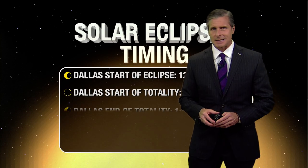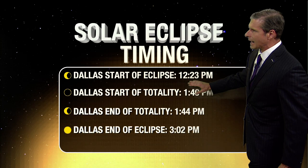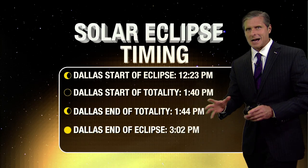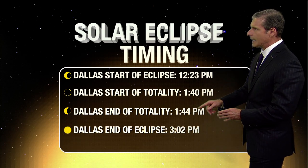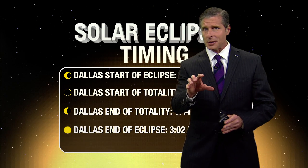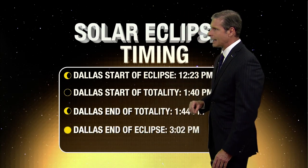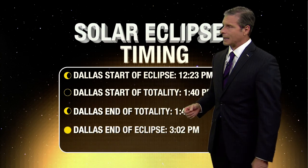Let's take a look at the detailed times here for Dallas. The eclipse itself starts at 12:23 in the afternoon. Here are the key times you have to remember: totality starts at 1:40 and ends at roughly 1:44. That's when it's actually safe — that four-minute period — to look at the sun. And when you do, you're going to see a spectacular sight, weather cooperating, of course.